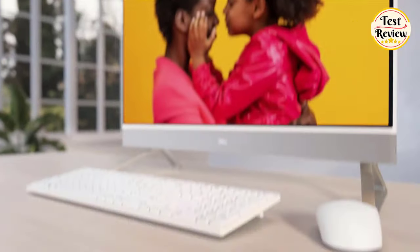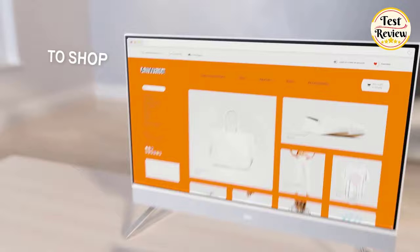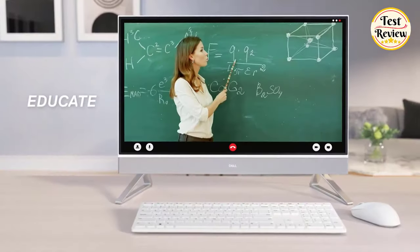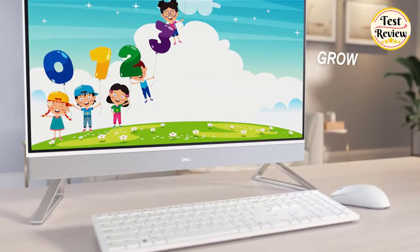The Inspiron 27 All-in-One is where the whole family can connect, learn, shop, binge, educate, and work — all on a sleek modern screen with dazzling visuals for every task.